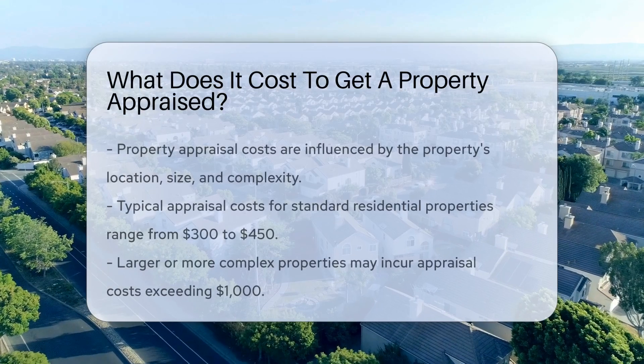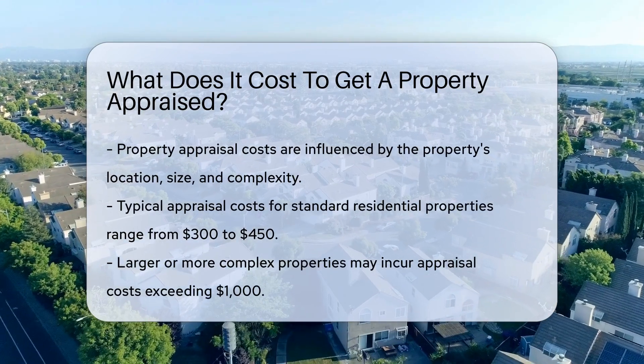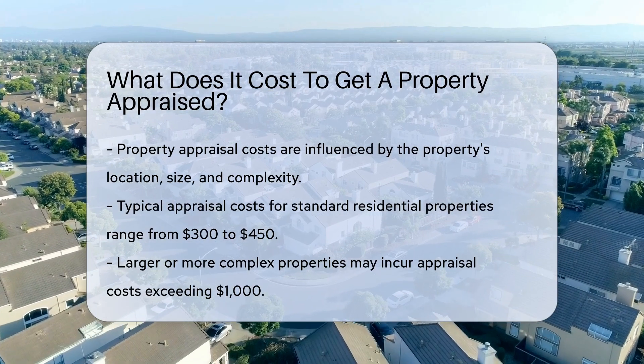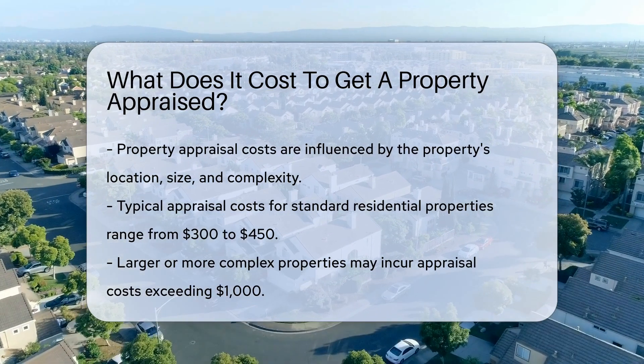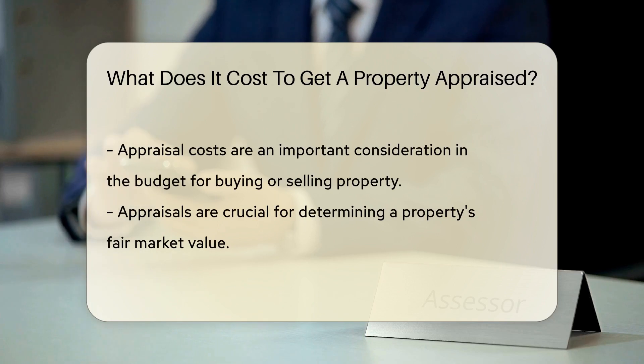Property appraisal costs vary based on factors such as the property's location, size, and complexity. Typically, appraisals can range from $300 to $450 for a standard residential property. However, for larger or more intricate properties, the cost can be higher, sometimes exceeding $1,000.